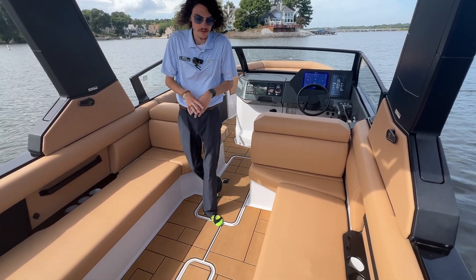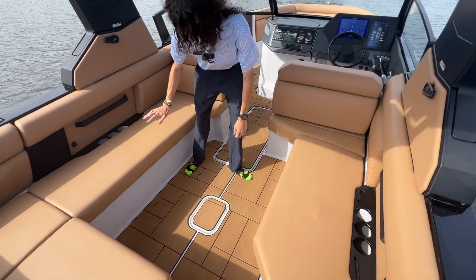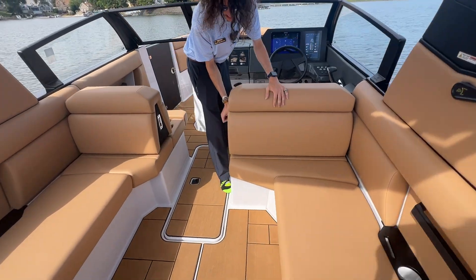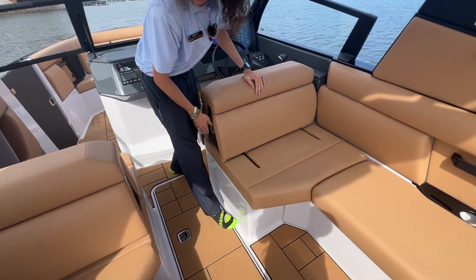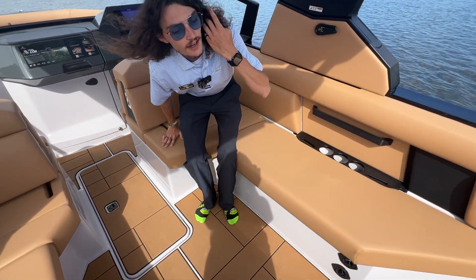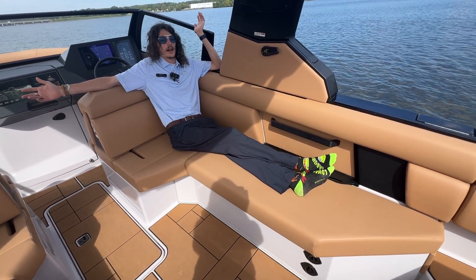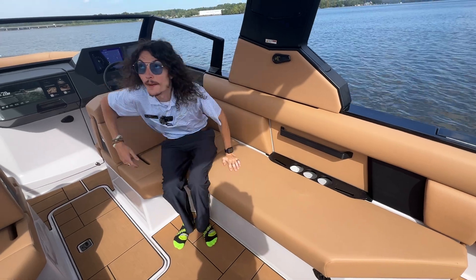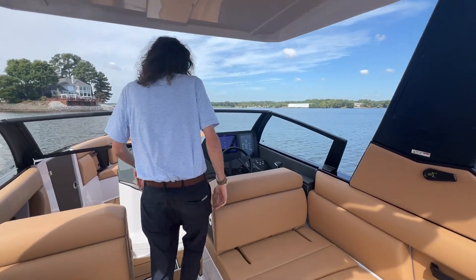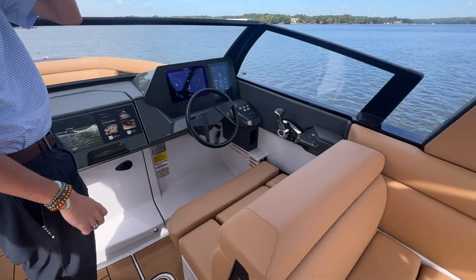On board in the cockpit, you can see we've got plenty of room for entertaining as well as storage underneath each of these big loungers. Big compartments, and when you are anchored out you're able to slide these loungers forward, giving you an even bigger entertaining area in here. Just for reference, I'm six foot three — I can sit here and stretch out and still have plenty of head clearance up to the tower.